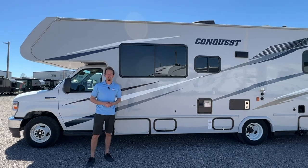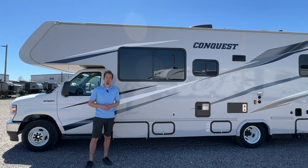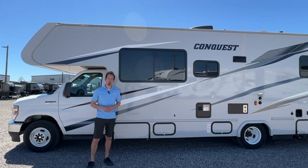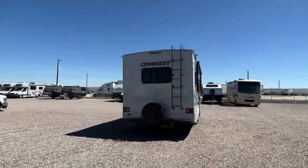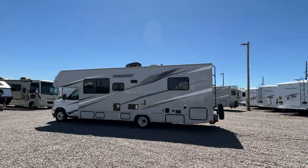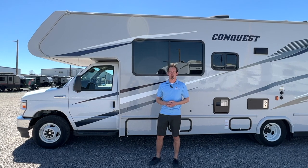Welcome to B&B RV. We're located at 8101 East 40th Avenue in Denver, Colorado. Today we'll be walking you through the 30-foot Class C with no slide, the 2024 Gulfstream Conquest 6280. First, we'll show you around the outside of the coach, and then we'll take a look at the inside.